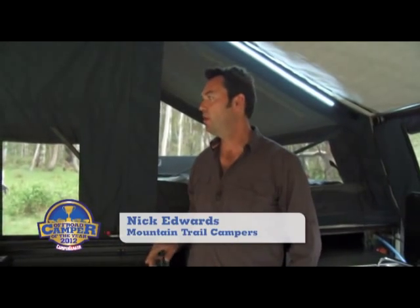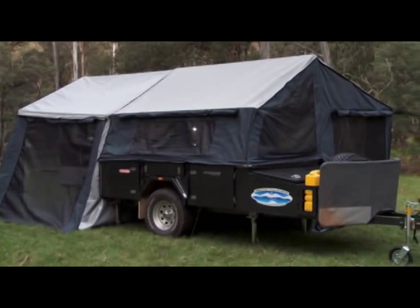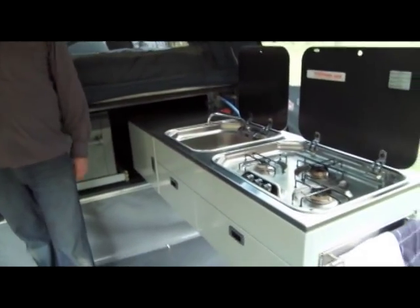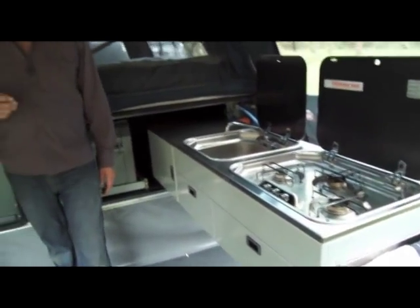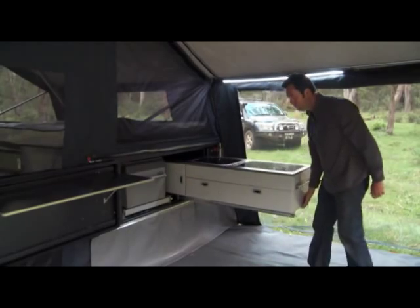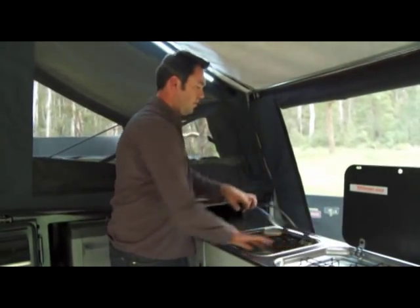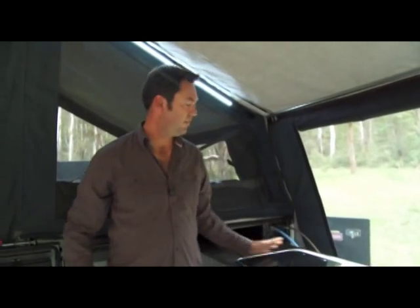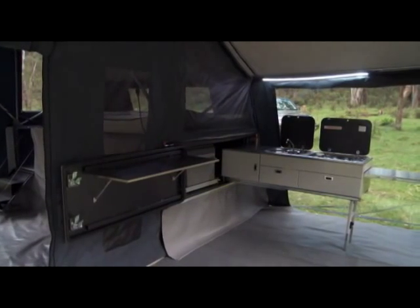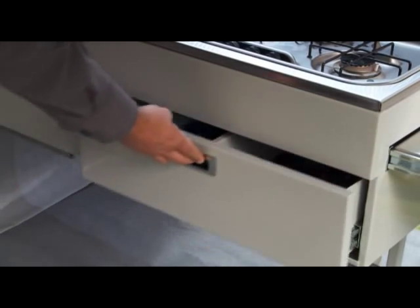This is our 2012 Expedition Model — it's completely standard with no options, at $34,950. Starting with the kitchen: it's been redesigned for 2012 and is very easy to use. We run heavy-duty slides — flick that switch down, it slides out and hangs there on its own. There's plenty of bench space because we use SMEV stoves and sinks. The finish on this camper is noticeably better than last year — everything's been done right. The drawers have a soft-close feature which just oozes quality and looks very classy.